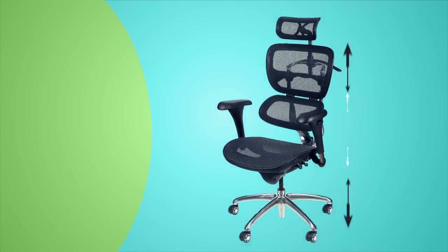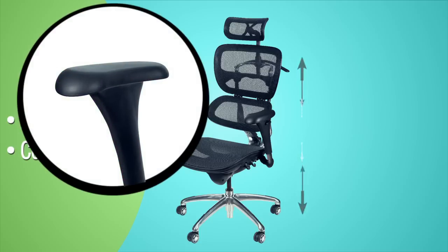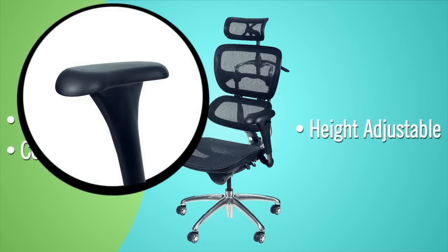The Butterfly seat height adjusts easily on a smooth pneumatic cylinder. Comfortable and supportive armrests pivot and are height adjustable to work with a variety of workspaces, positions, and activities.